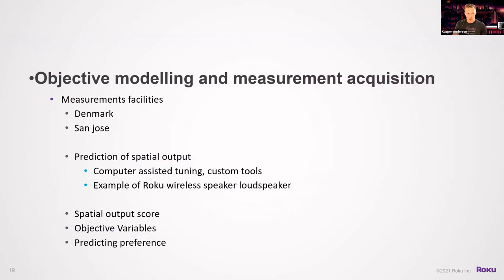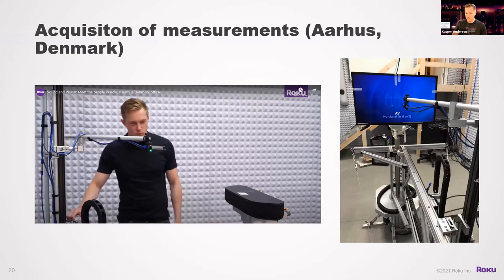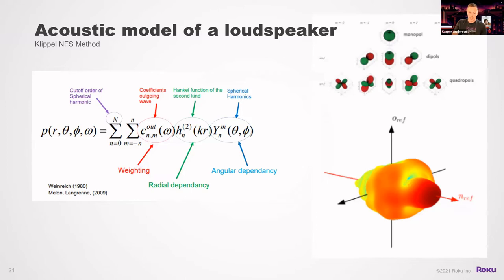That brings us to objective modeling and measurement acquisition. We have measurement facilities in Denmark — a Klippel near-field scanner — and in San Jose a semi-anechoic chamber. We also have computer-assisted tuning tools we built ourselves, which take in these measurements, analyze them, and output a Roku wireless speaker example. Shown here are pictures of our lab in Aarhus, Denmark — the basement — where we're testing a Roku Streambar and a TV. The Klippel NFS builds a model from the near-field scan.